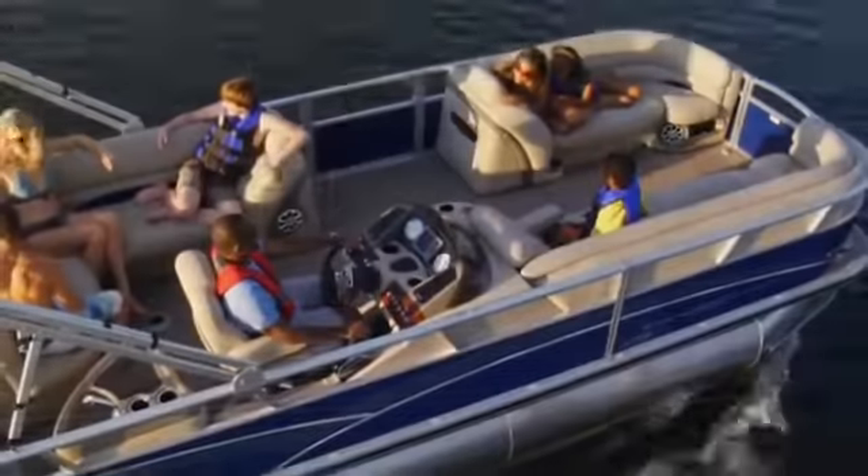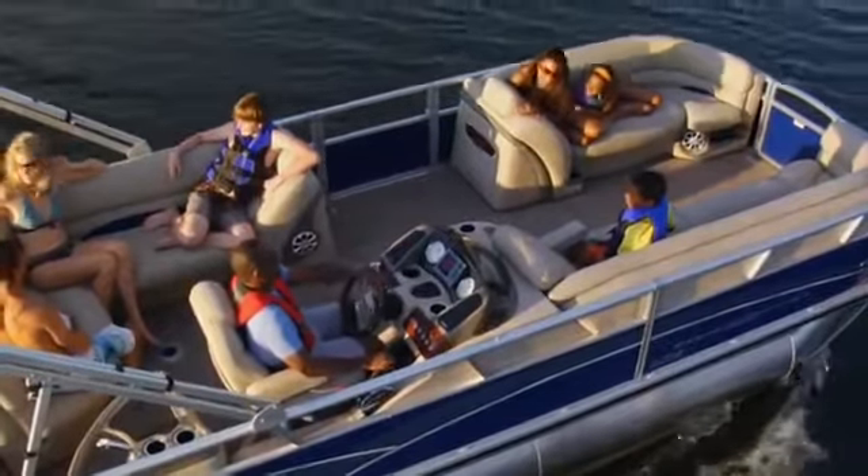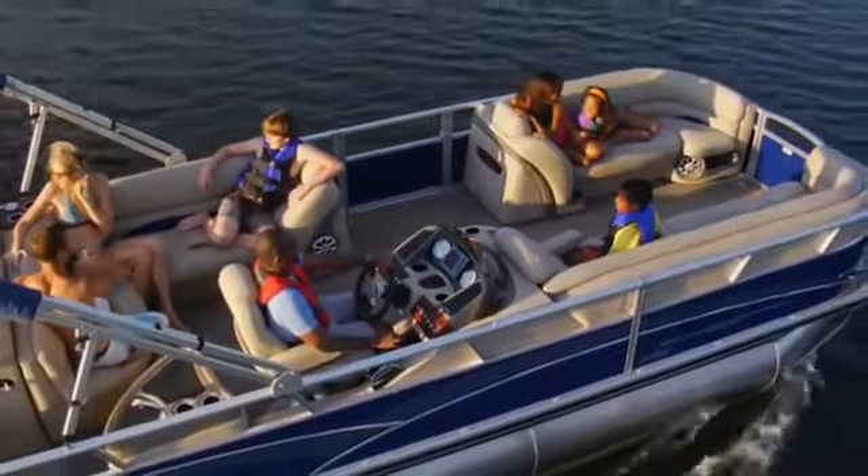When there's a break in the action, take a look around the deck and discover all the other extras that put the Party Barge 220 XP3 over the top in luxury amenities.